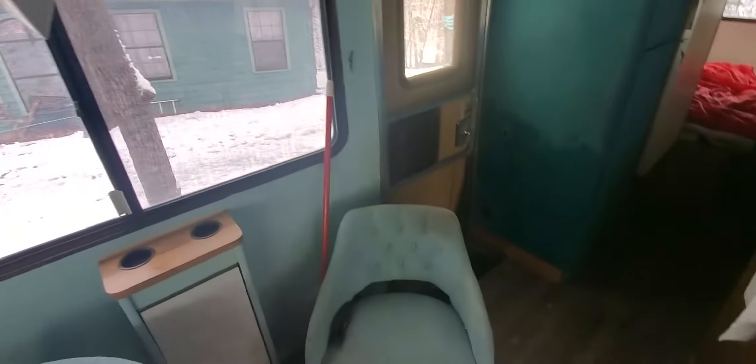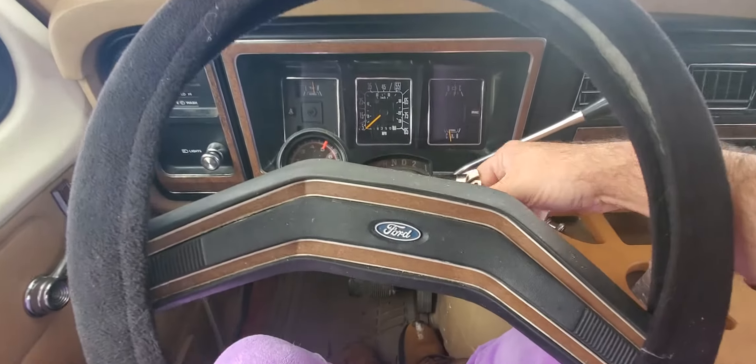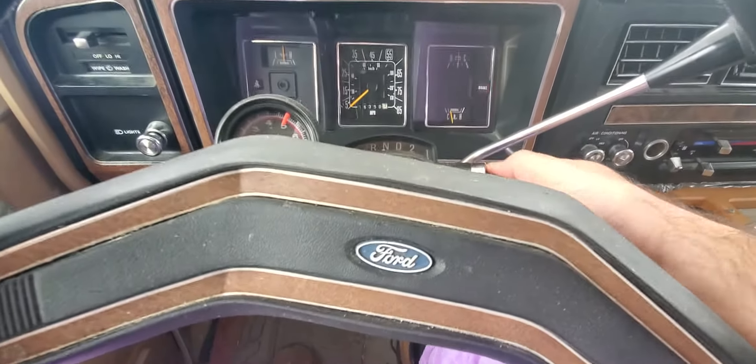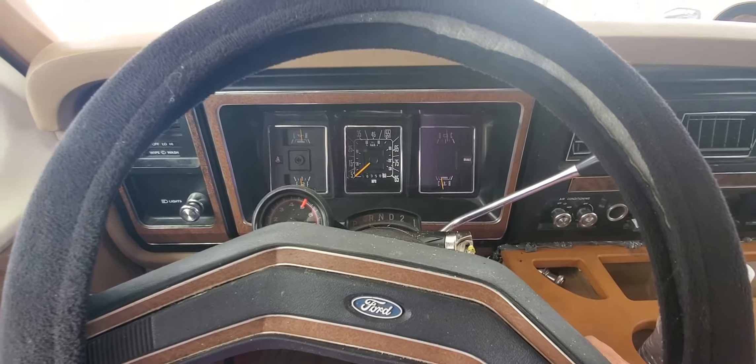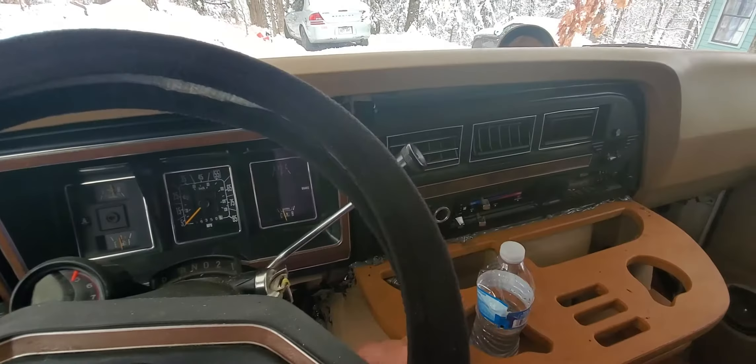The generator is outside — I'll walk you around the coach. Let me fire this up for you just so you can hear it. Once it's warm, man, it goes great.